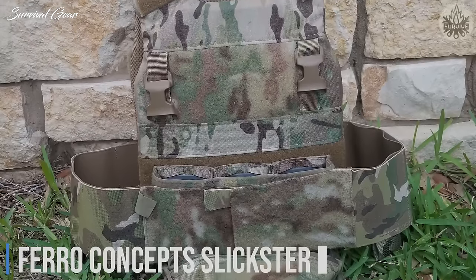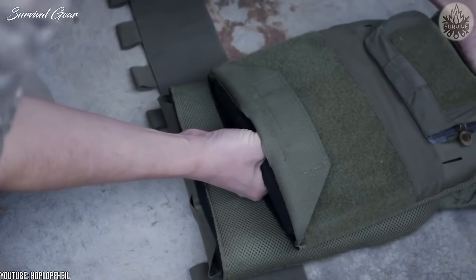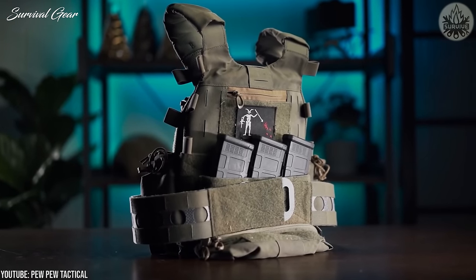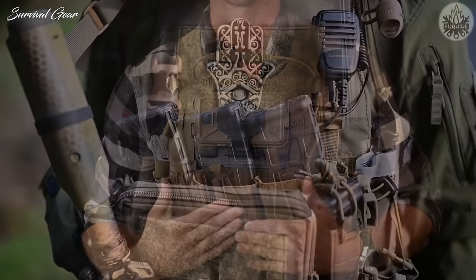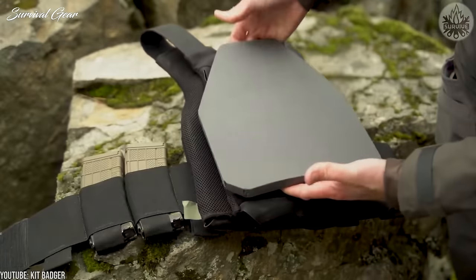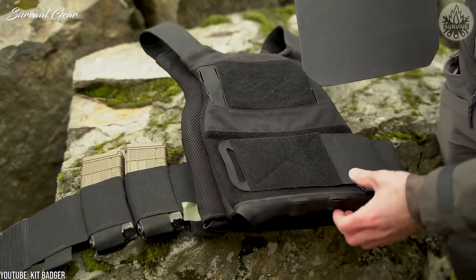Ferro Concepts Slickster. Remember how I was impressed by the JPC weight? Well, I was blown away by the Ferro Slickster. Featuring the ADAPT Carrier System, this lightweight plate carrier comes with all the elements you'll need, including the ability to fit and accept multiple types of plates. This slick carrier provides the lowest-profile option possible while still retaining hard armor capabilities.